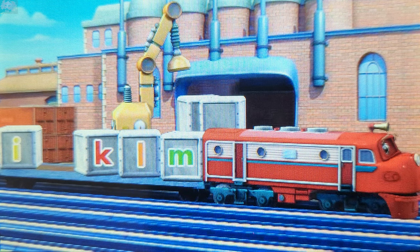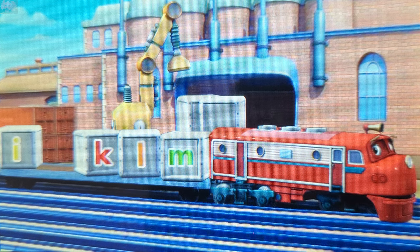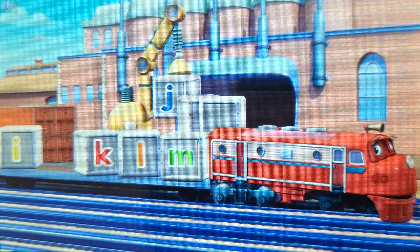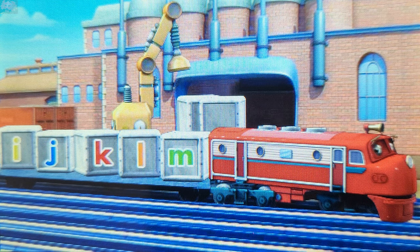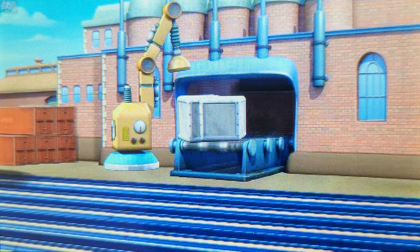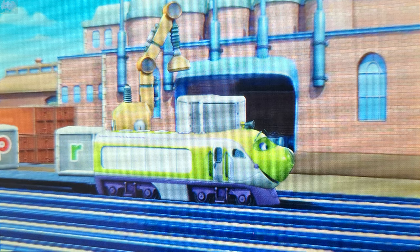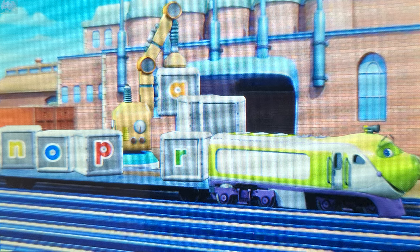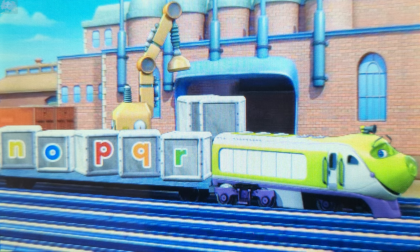The box between I and K is missing. J. You got it! J goes between I and K. The box between P and R is missing. Q. Well done! Q goes between P and R.